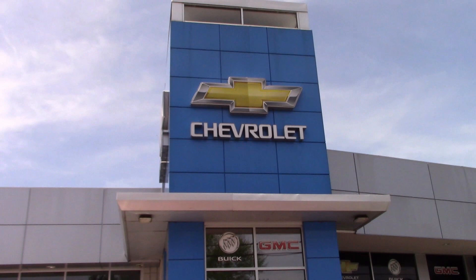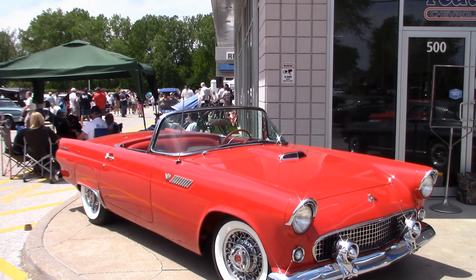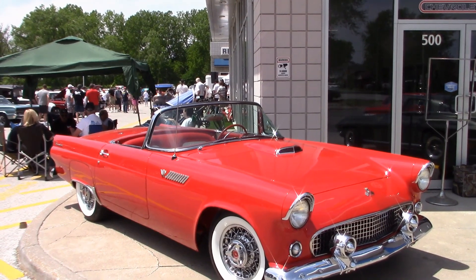Hi again, this is the Rheum Motors Car Show in LaSalle. This is always a great show with beautiful cars and good people. Let's have a look, starting with this 1955 T-Bird.